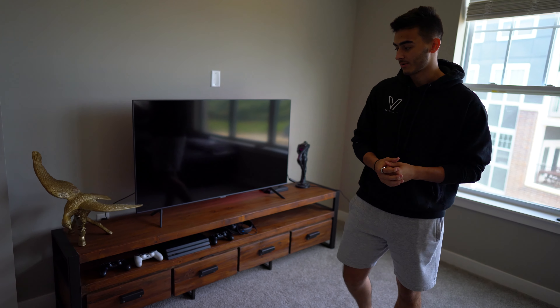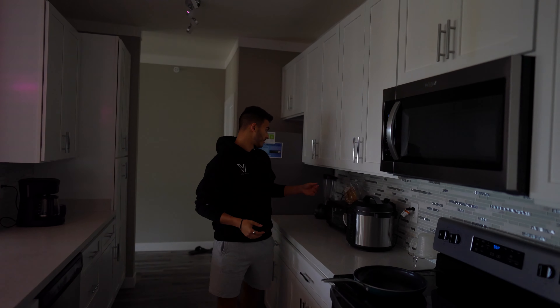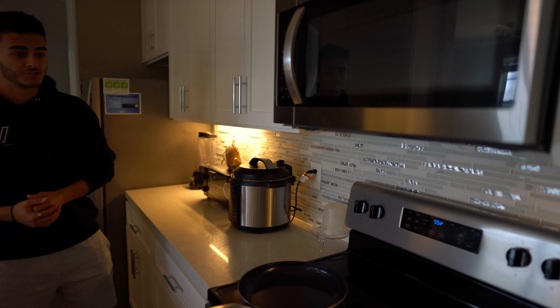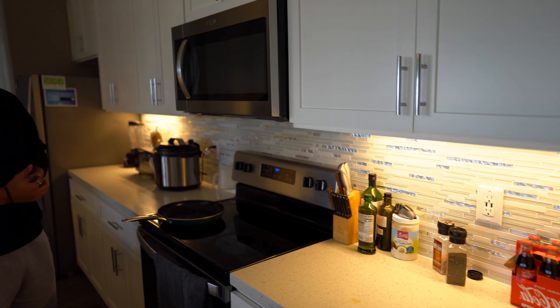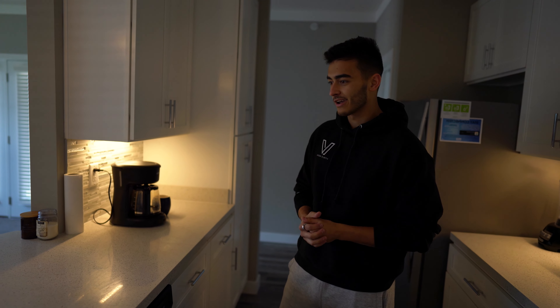When you walk in, there's a guest bathroom and a coat closet. In the kitchen we have under-lit cabinets — when you flip the switch the under-lighting looks really great, especially when it gets dark. Really nice granite countertops so things stay clean. We have a coffee maker, even though I quit drinking coffee and only drink decaf now. Fridge, cabinets — kitchens are boring, you guys know what a kitchen looks like. On to the bedroom.